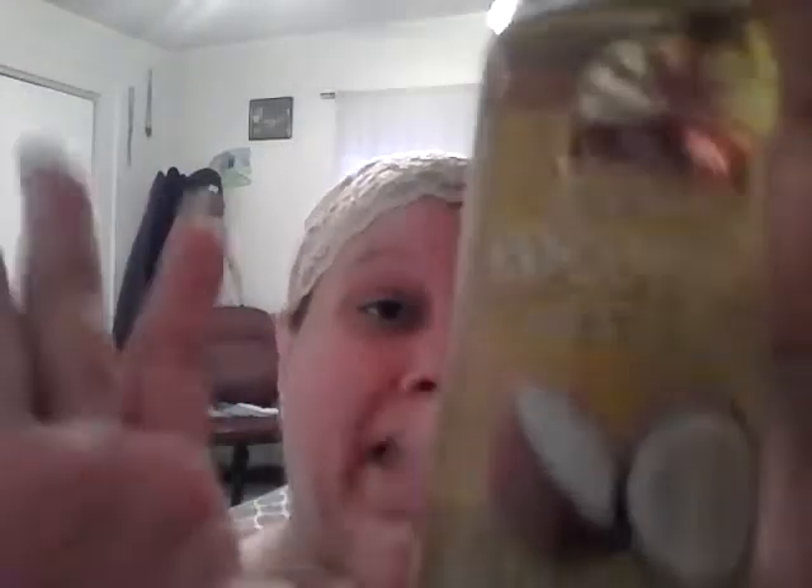It does come in two fluid ounces. I don't know if they have anything bigger — I didn't see any bigger size. I got this one, and I have nothing bad to say about it.